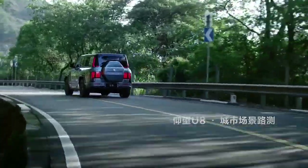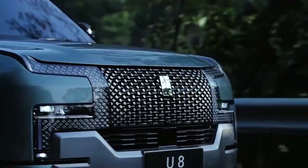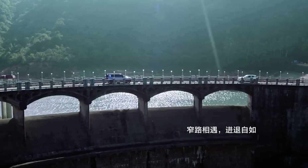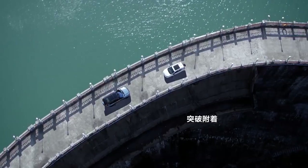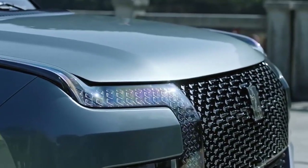The Yang Wang U8 accelerates from 0 to 62 miles per hour in just 3 seconds, showcasing its high performance capabilities. It also offers water flotation capability due to a waterproof motor and body sealing technology, as well as preset driving modes for various terrains, including ice, snow, desert, wetlands, and more.